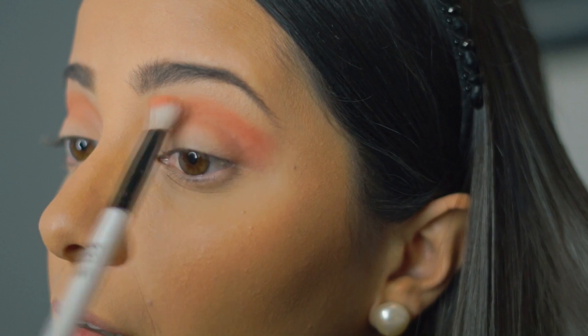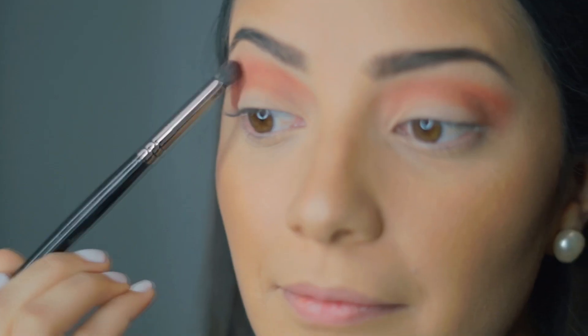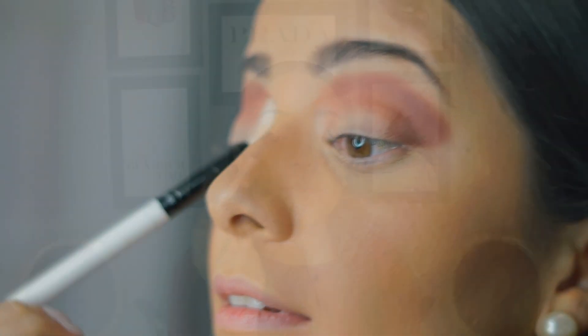Luego vamos a agregarle dimensión al maquillaje con un tono más oscuro. Para esto, utilizamos una brocha más pequeña y precisa. El tono más oscuro lo vamos a aplicar lentamente, dando pequeños golpecitos en el ojo para depositar el color en el área deseada. Ahora que hemos logrado la transición del color más claro al más oscuro, vamos a utilizar una brocha más grande y dispersa para difuminar todo y que así quede más natural.